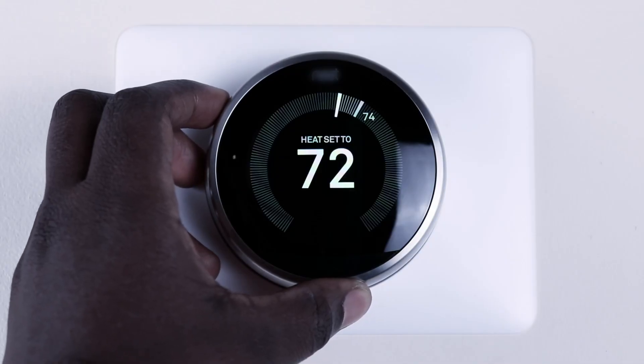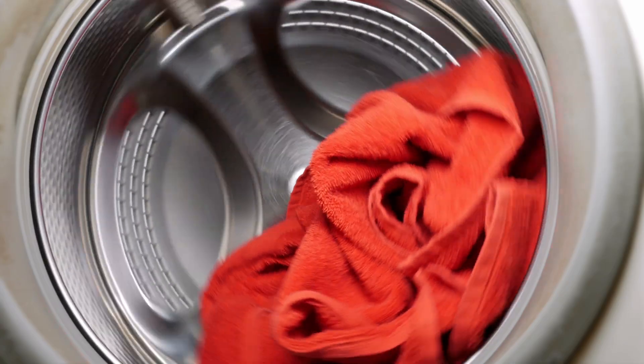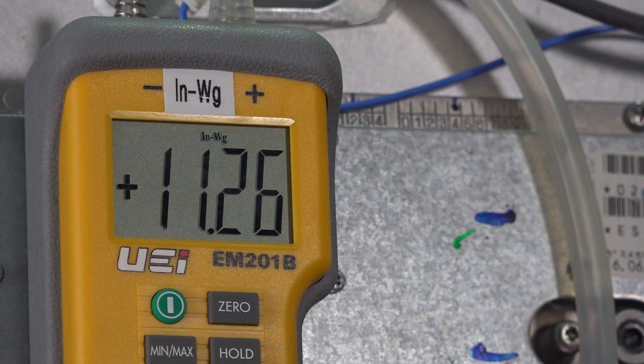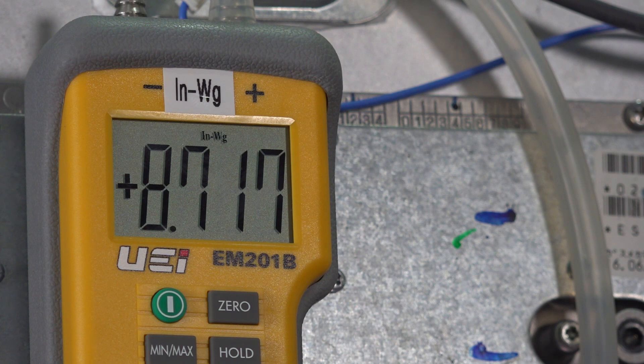Finally, leave the unit running at a high demand and turn on all other gas appliances that are likely to be used at some point while hot water is used — this could be a furnace, stove, oven, clothes dryer, whatever gas appliances are at the house. If the inlet pressure at the tankless is still above the minimum requirement, you can feel confident that the tankless will not have any problems related to the inlet gas pressure.